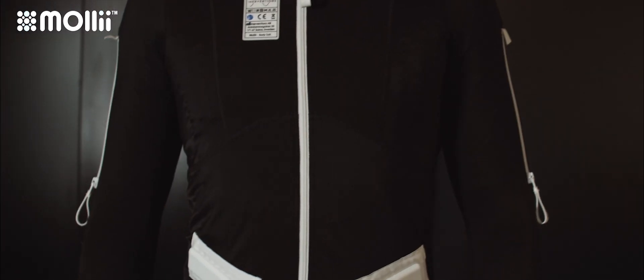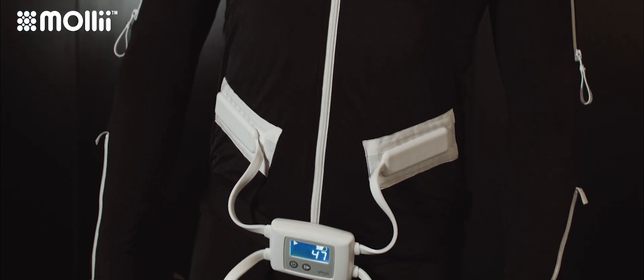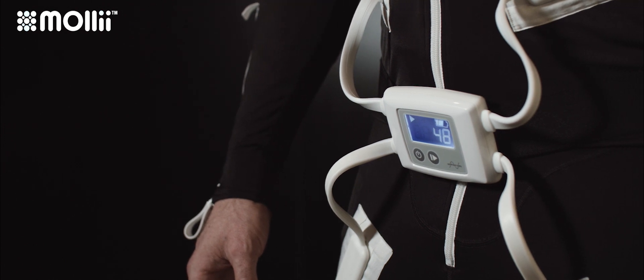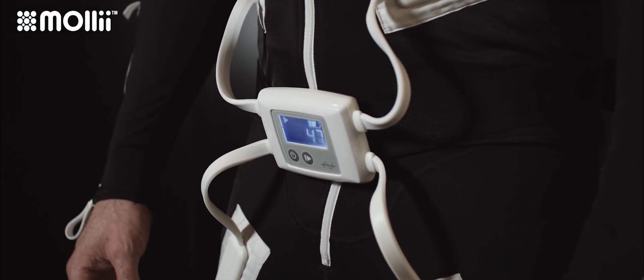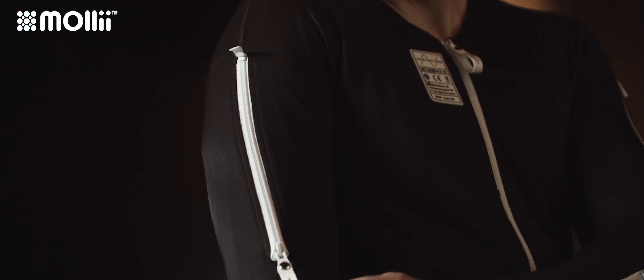So this is the MOLLE suit. Even though it looks like a tracksuit, it is true wearable technology. It consists of a jacket, a control unit, and a pair of trousers, and this control unit can be programmed to the individual needs for whatever ailment or syndromes the client is experiencing.